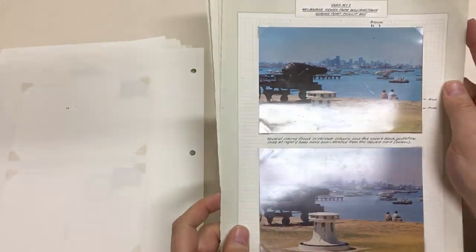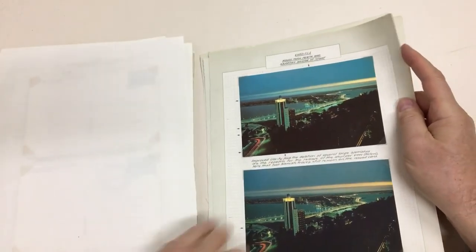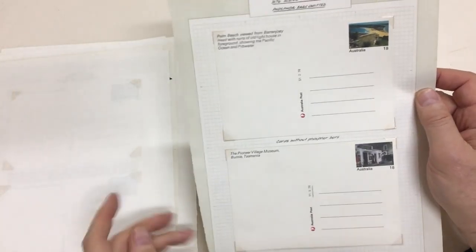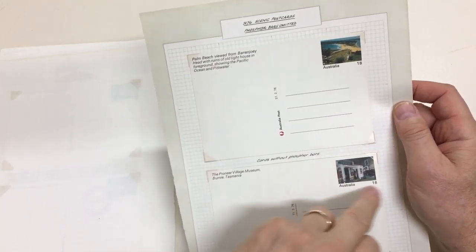But those first half dozen, they were all fair dinkum errors, or it was necessary to get rid of them. So, these two have got no helicon band around the stamp.